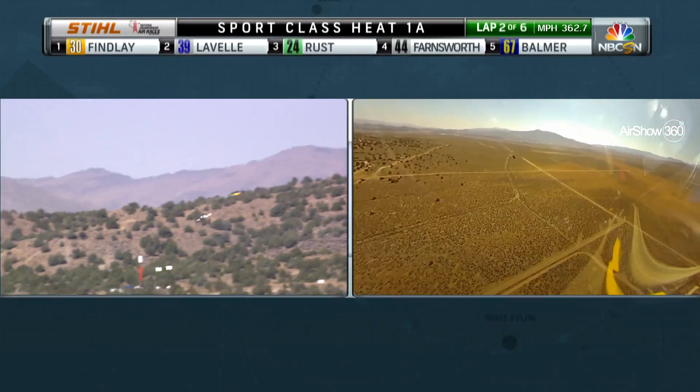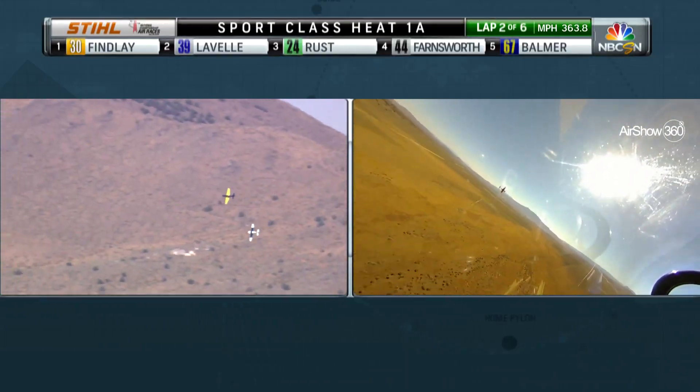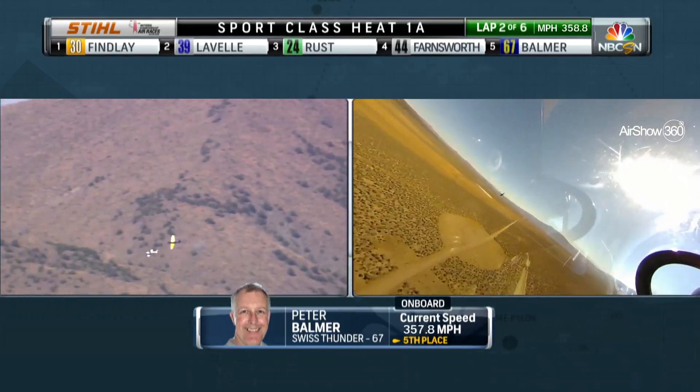Findley and Lavelle out in front. Right behind them you see Roost and Balmer, race 24 and race 67. This rivalry — Andrew Findley working so hard, getting so technologically advanced, leading his team to make this plane incrementally faster each and every year. And of course it paid off last year in 2018 with the championship.